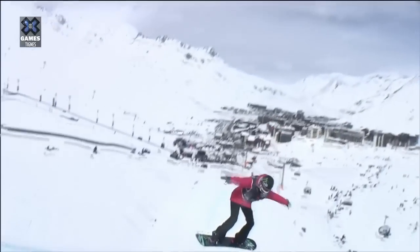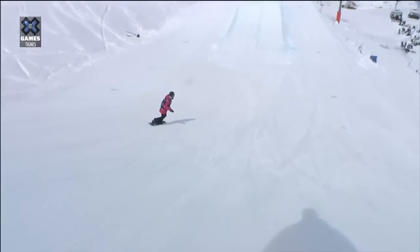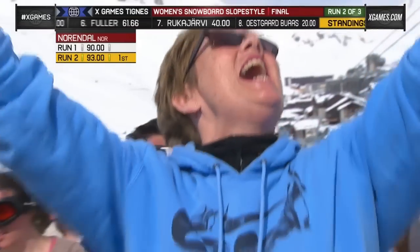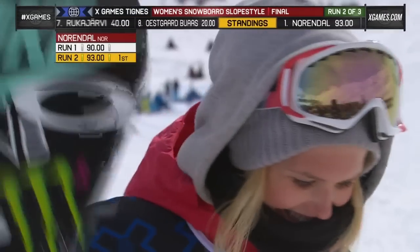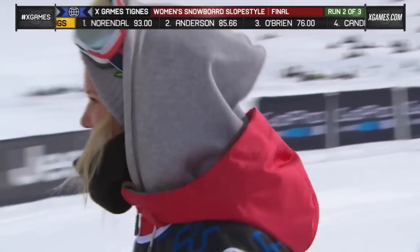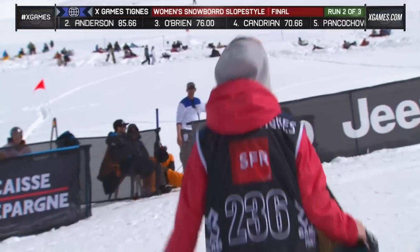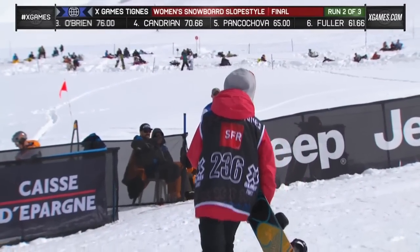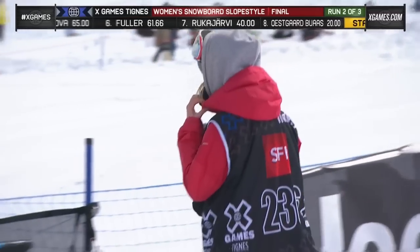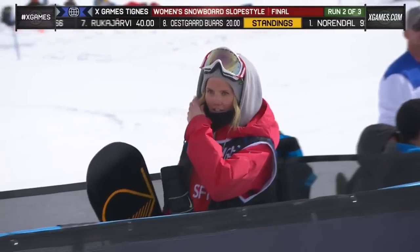And then that one — the switch backside 5. Switch backside was always the hardest to spin, but she makes it look so easy. And she ups her score to a 93. Mom's happy — and why wouldn't you be? She's on a run like Sebastien Toutant, coming out of the gate, setting the bar, upping the score. That's how the pros do it. She's in the rhythm right now, she is feeling it.